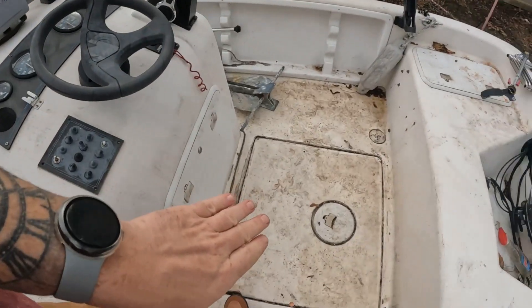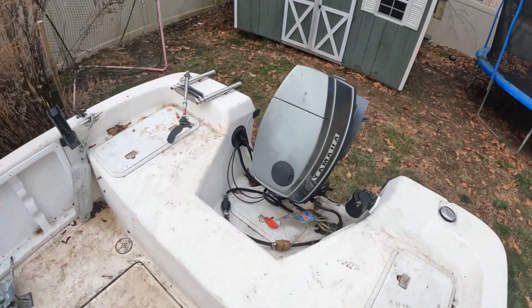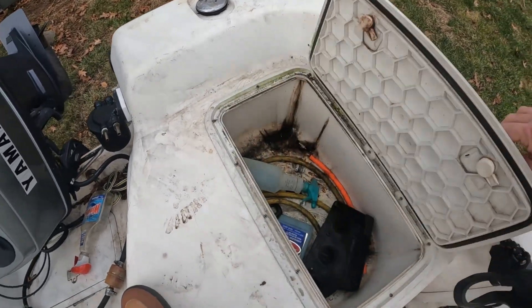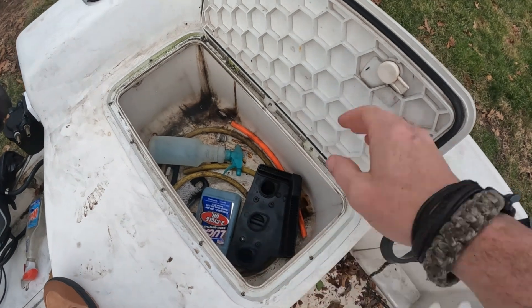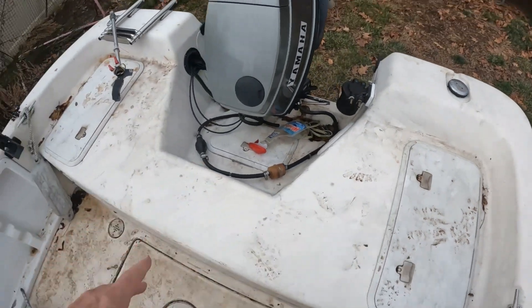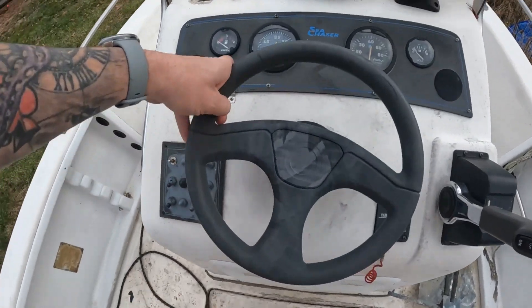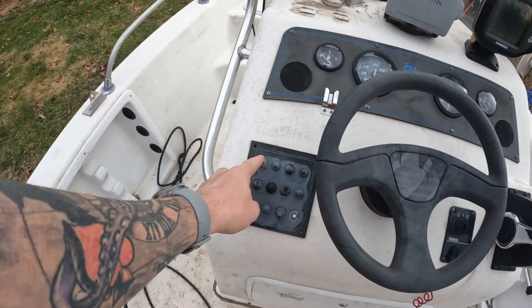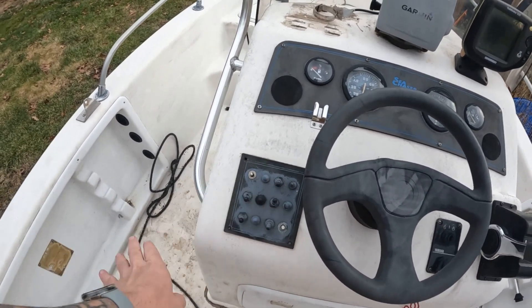I don't have the seat on it right now — it goes right here but it's in my shed. Looking at her, this is a live well — all these work but it's filthy, so we're going to clean it all out and get that working again. Coming up here, all the gauges work, steering's good. I do need to replace this panel — going to put in a switch panel. We need instruments, a horn, some cockpit lights, and nav lights, so I only need about a four or five switch.